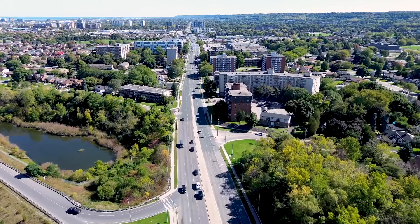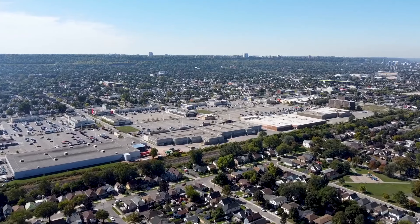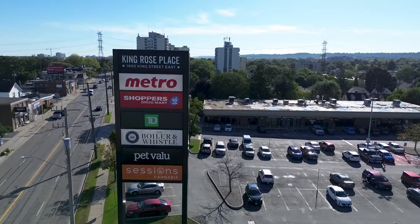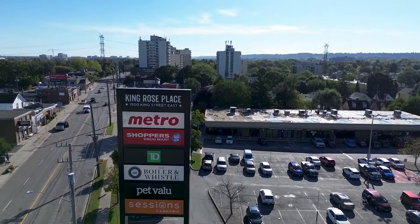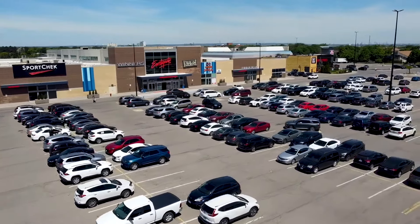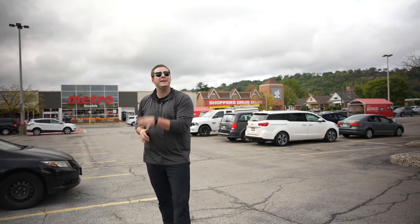Throughout the neighborhood on the major roads of Main Street — otherwise known as Highway 8 — King Street, Parkdale, and Barton, you're going to find many plazas to choose from, all of which are decently on the smaller side compared to some other areas of Hamilton. Currently we're in the King Rose Place Plaza, which has a Shoppers, a Metro, and a few other stores to explore. But then on the east side you're going to find Eastgate Square Mall, which has more than 100 name brand stores to choose from, including the soon-to-be LRT end of the B-line there as well.